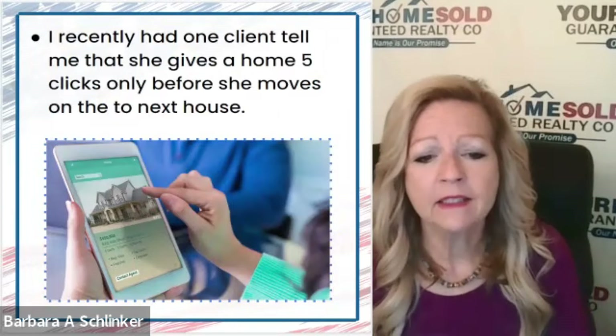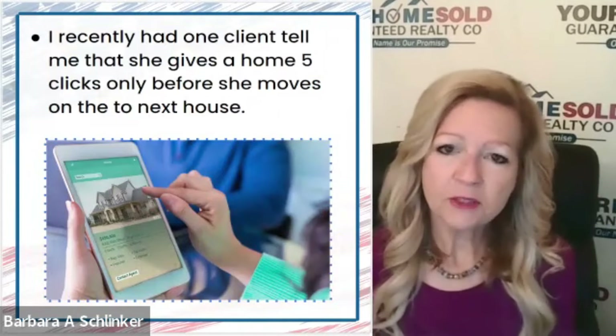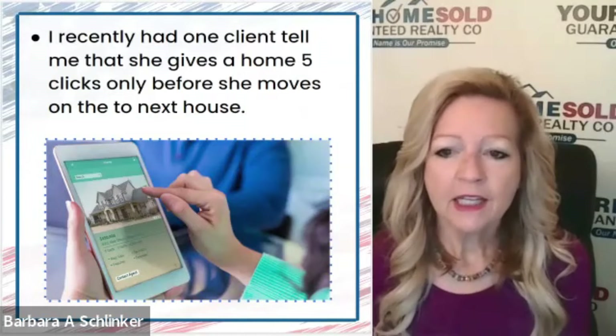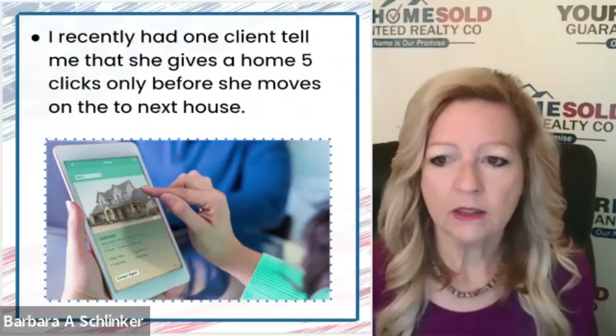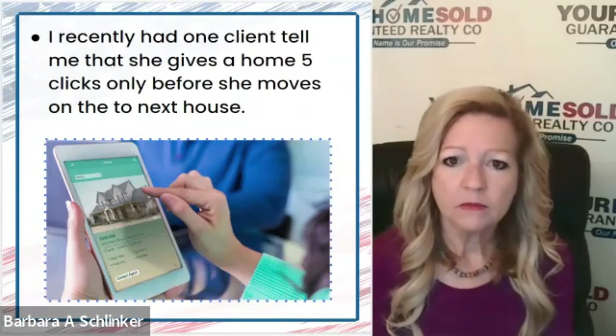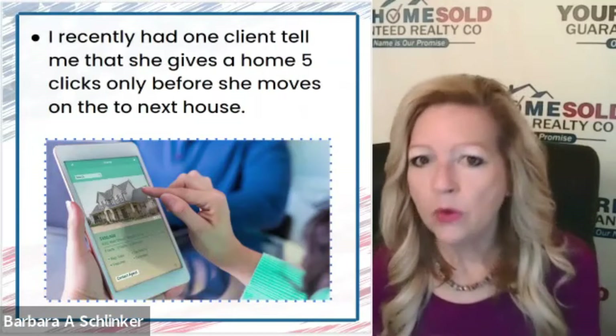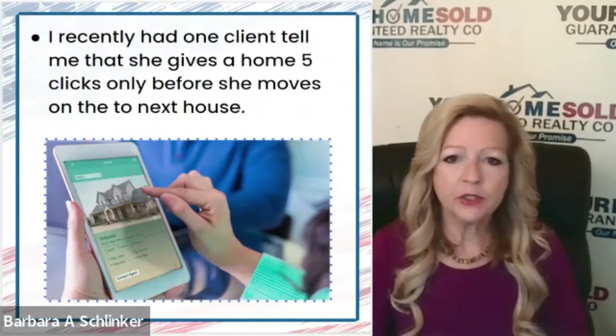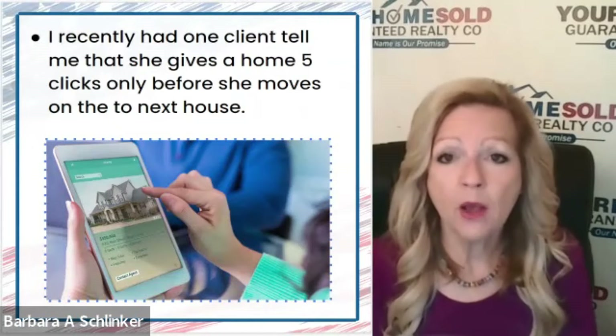I recently had a client who told me, 'When I look at homes online, I give each home five clicks. And if I don't like what I see, I'm moving on.' Imagine if that's your home and your agent put up a bad picture or too many of the wrong pictures — five clicks and they're done. They're out. Could be a great home.